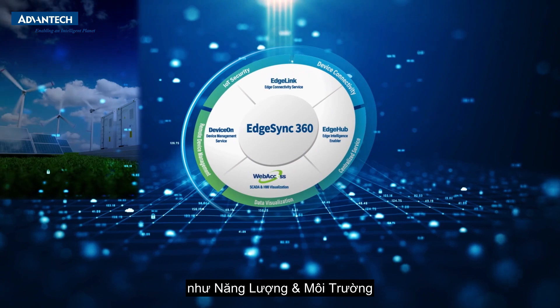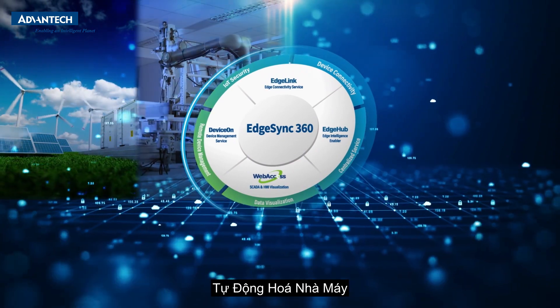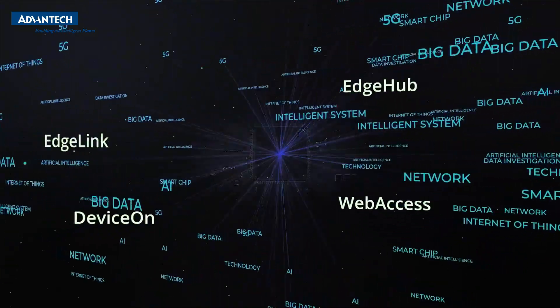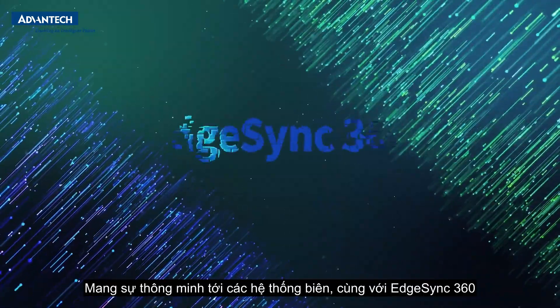EdgeSync 360 serves industries such as energy and environment, factory automation, intelligent retail, and intelligent hospitals. Bring intelligence to the edge with EdgeSync 360.